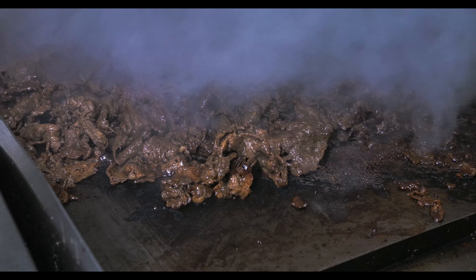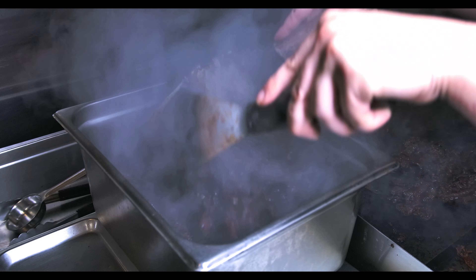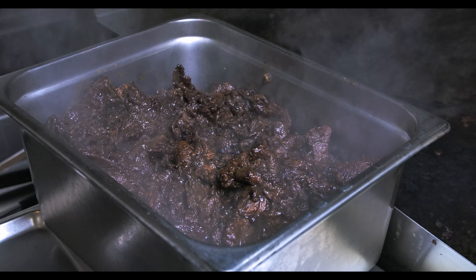We prep our steak inside the house. It takes 24 hours to marinate before we can actually cook and sell it to the customers.